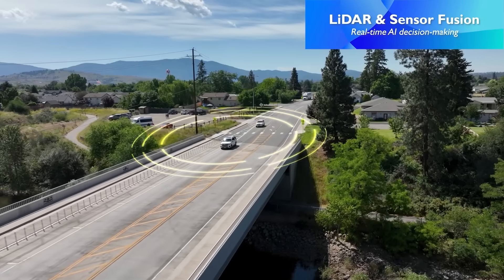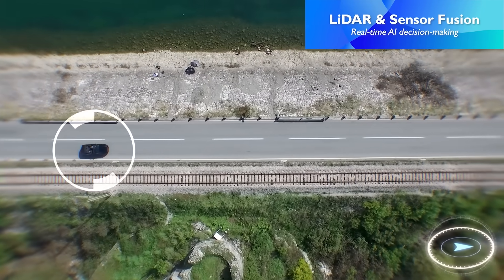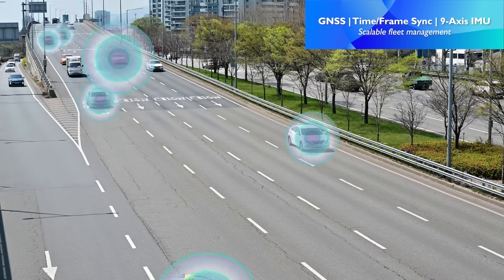The system integrates LiDAR, sensor, and camera data for real-time AI inferencing and object detection, as well as GNSS and 9-axis sensor support for broader, more large-scale fleet management deployments.